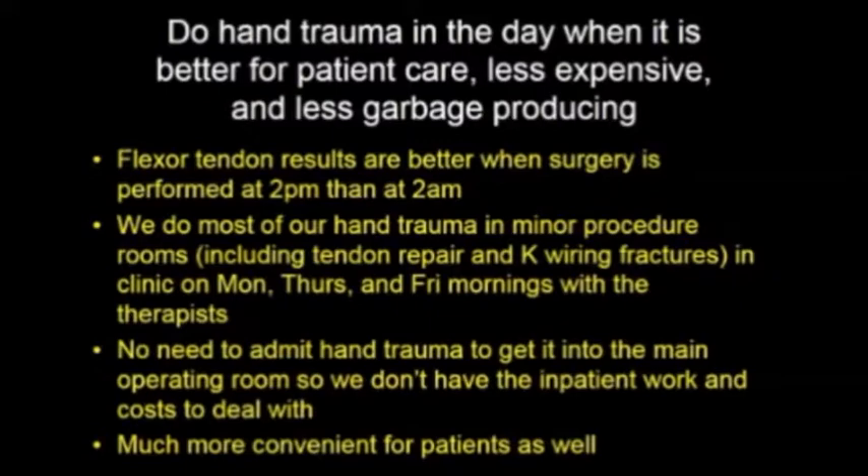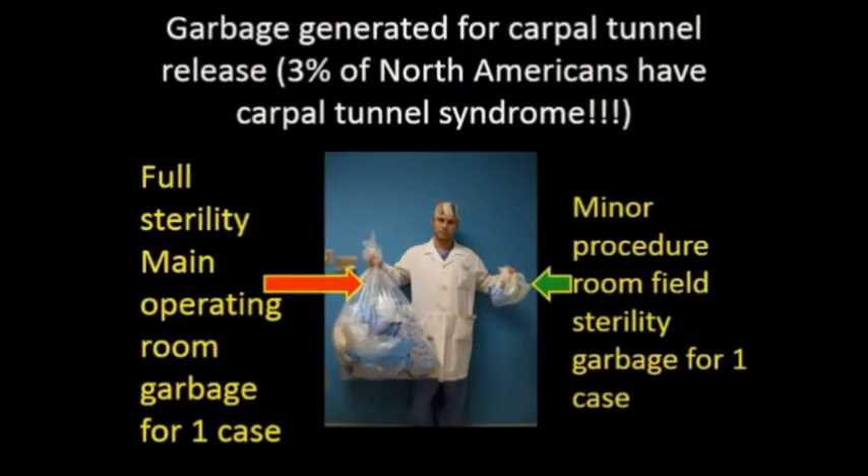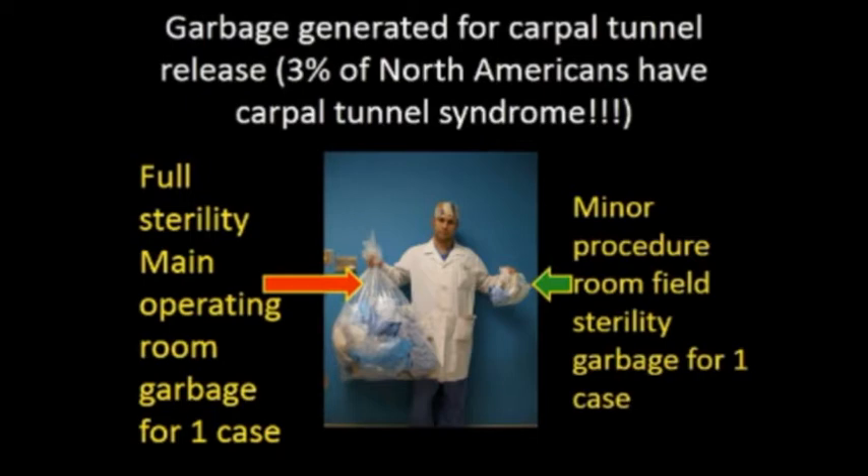This is the amount of garbage produced by a carpal tunnel done in the main operating room on the left side of the screen, and in the minor procedure room with field sterility on the right side of the screen. We only live on one planet. If we are not part of the solution, we're part of the problem. We can work together with creativity and with evidence to make this better.